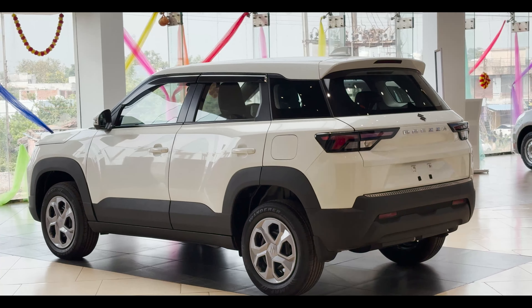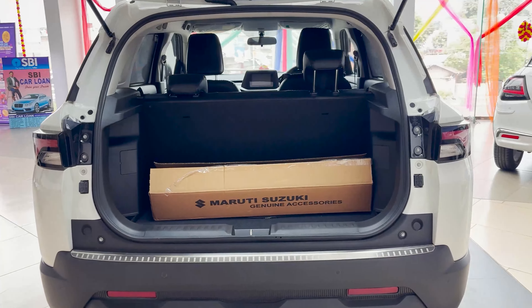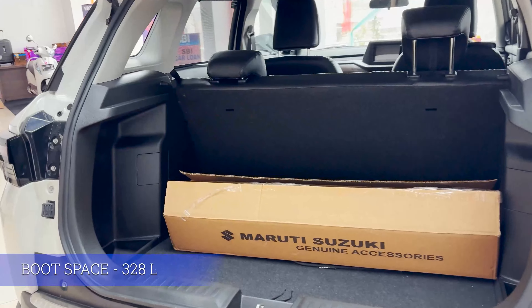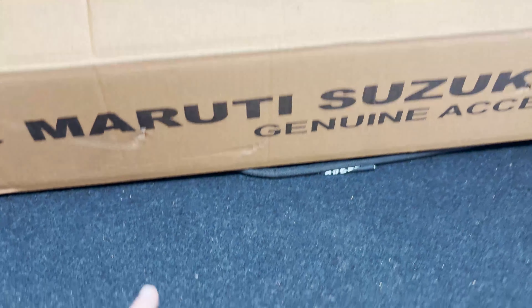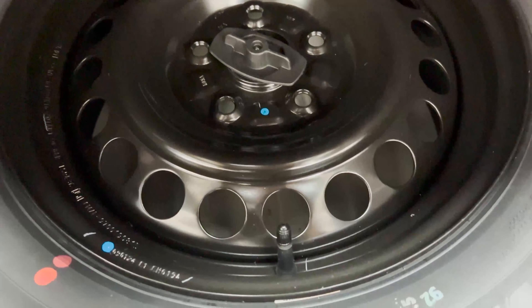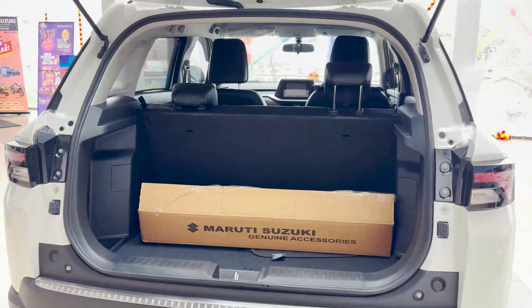The fuel tank capacity is 48 liters. Let's talk about boot space — you can open the boot and see the good amount of space offered here. It is a really good and spacious boot. You can see a partial tray which can be installed. There is a compartment and a hanger hook on one side, along with hooks on the other side and spare tire space below. There is a good boot space and good cabin space overall.